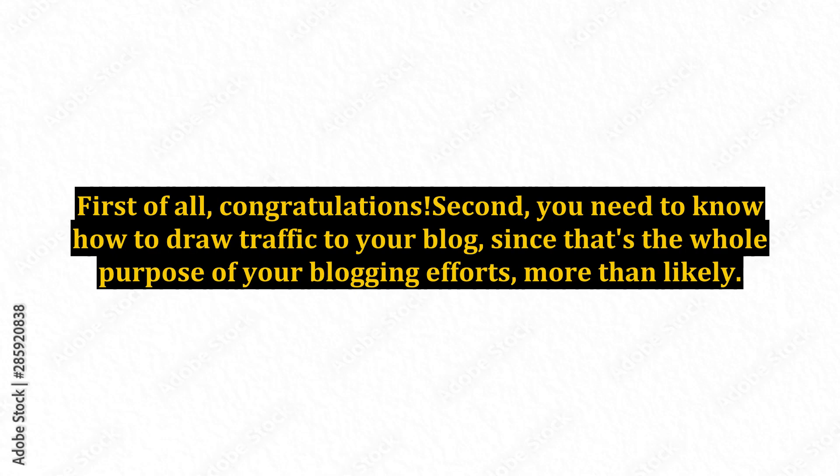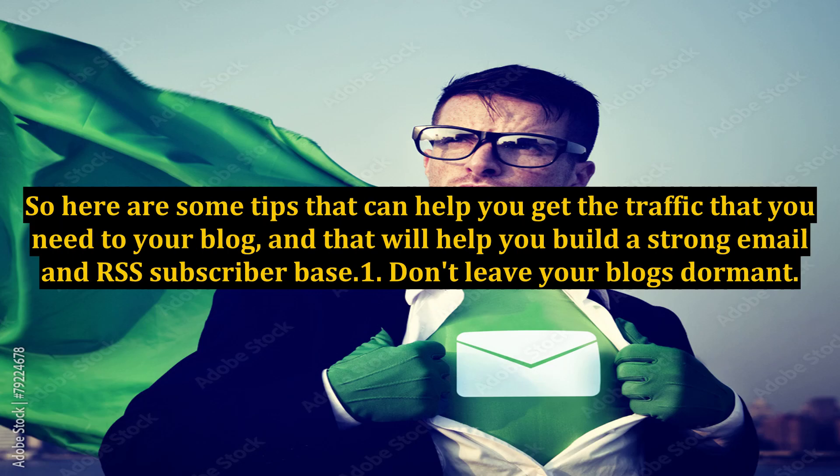First of all, congratulations. You need to know how to draw traffic to your blog, since that's the whole purpose of your blogging efforts, more than likely. So here are some tips that can help you get the traffic that you need to your blog, and that will help you build a strong email and RSS subscriber base.